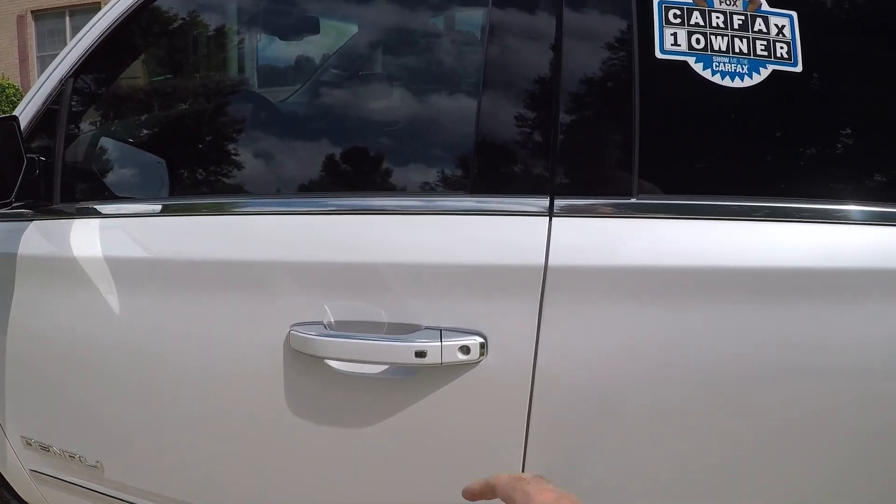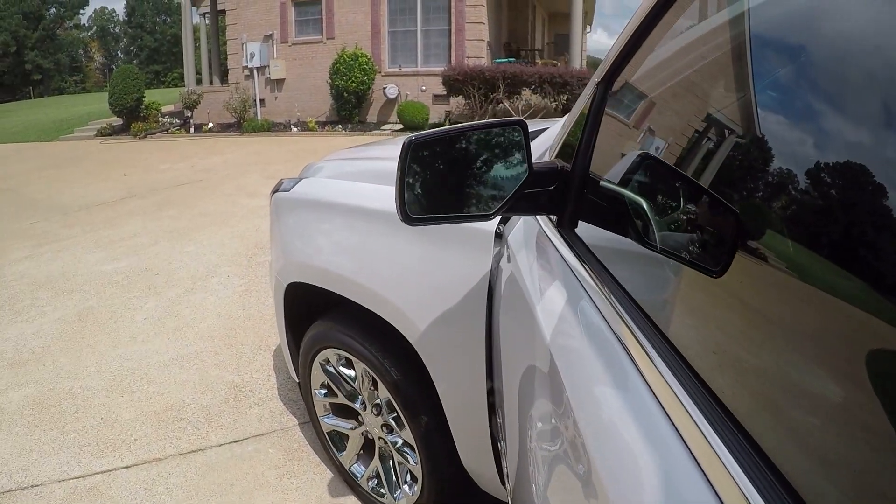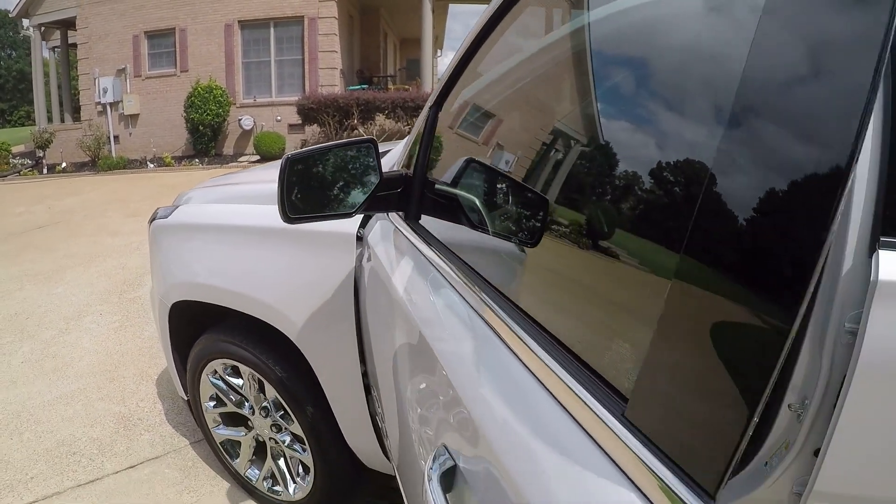It's got the passive active key — you just touch the door handle and it unlocks as long as you have the key fob nearby. It's also got the blind spot monitor system; this will flash orange if someone's in the blind spot.